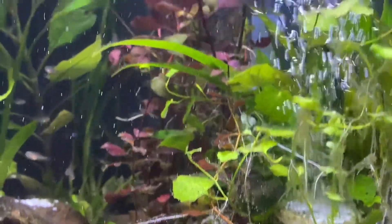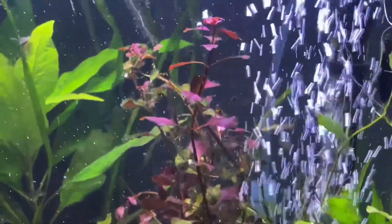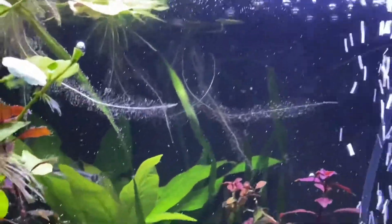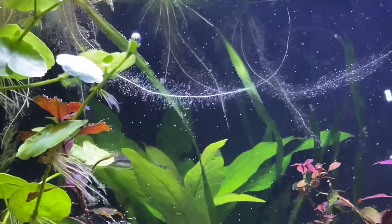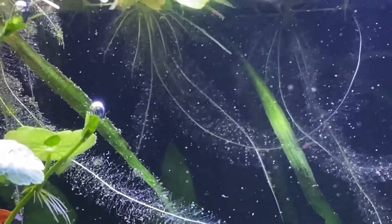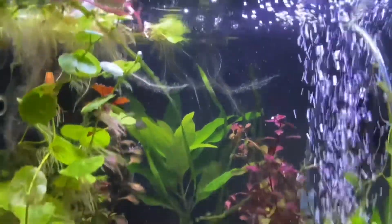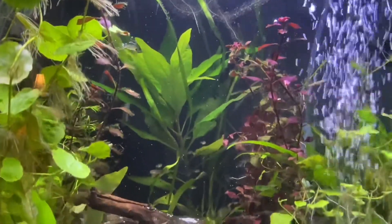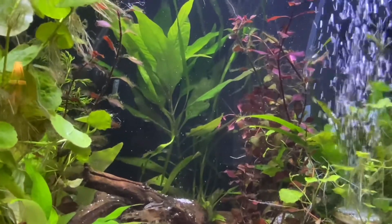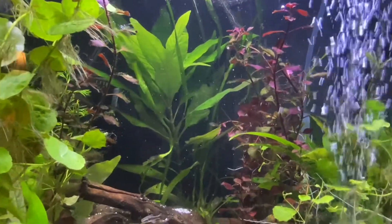They added two amano shrimp in here but they don't seem to be eating the hair algae for some reason. Let's see if I can find my shrimp — it tends to move a lot.